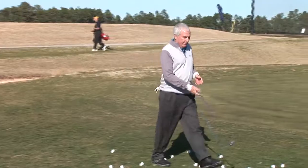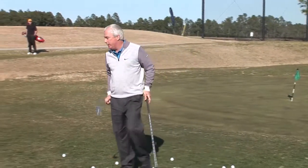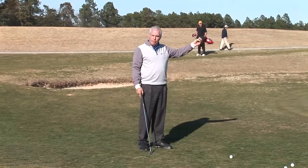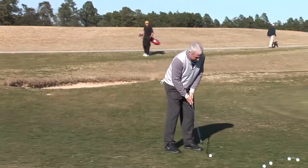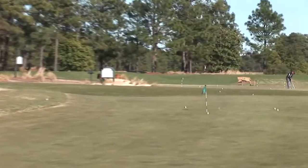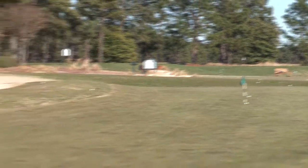Think about it. If you take a lofted club — say a 58-degree — you have to judge the distance you carry it, the spin you put on it, the firmness of the green, all of the above. The shot has to be hit damn near perfect. It's just so much tougher. So get the ball on the ground faster.